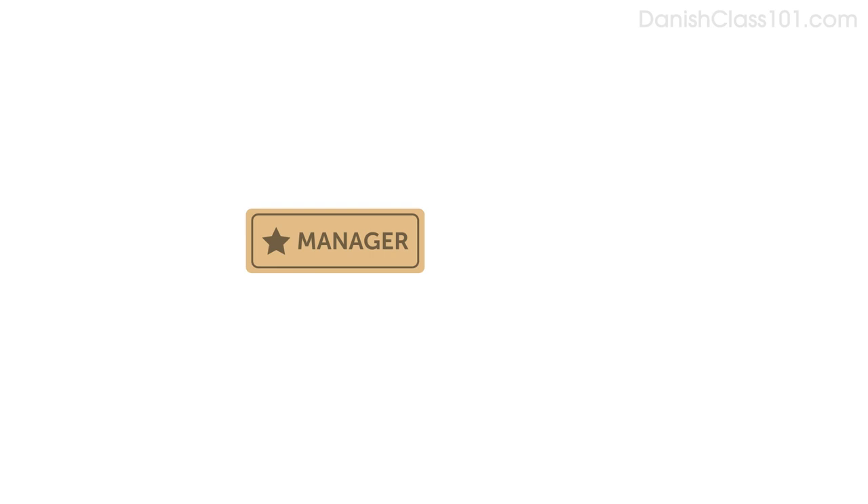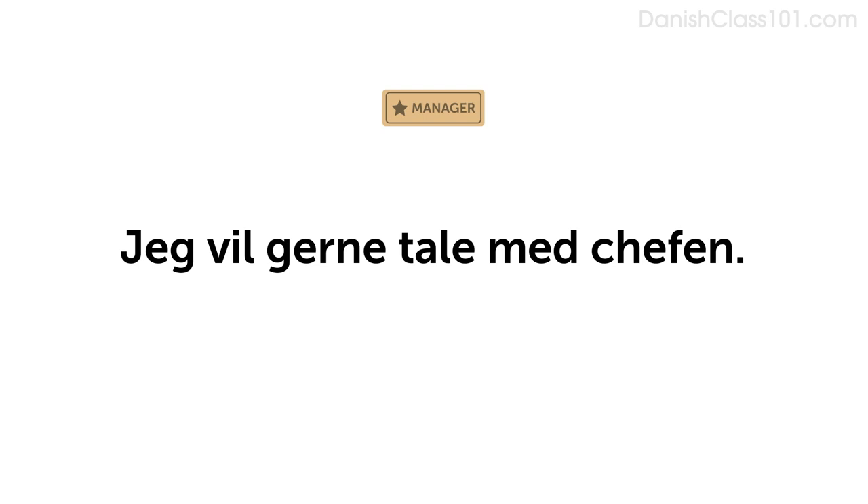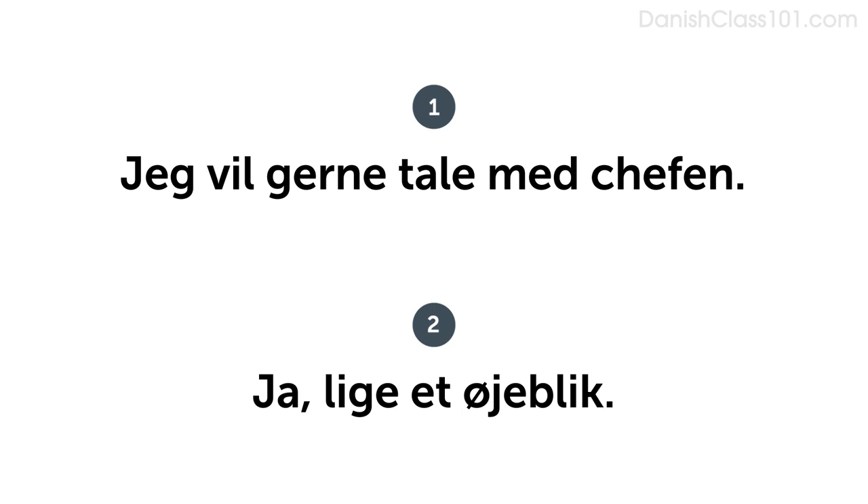Now imagine you want to talk to the manager. Do you remember how to say the manager? Chefen. Say, I'd like to speak with the manager: Jeg vil gerne tale med chefen. Now say you want to talk to the manager and answer it. Jeg vil gerne tale med chefen. Ja, lige et øjeblik.